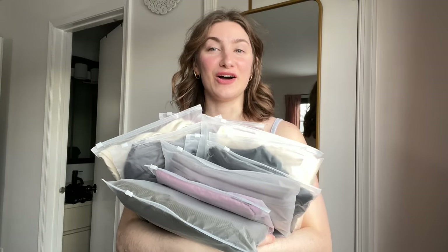Hi guys, today I'm doing another Halara haul. I don't know if you guys remember, I've done Halara hauls in the past — I've worked with them before. This video is sponsored by Halara. I'm so excited, I love the brand. I do have a coupon code for you down below, and everything I try on will be listed down below as well.